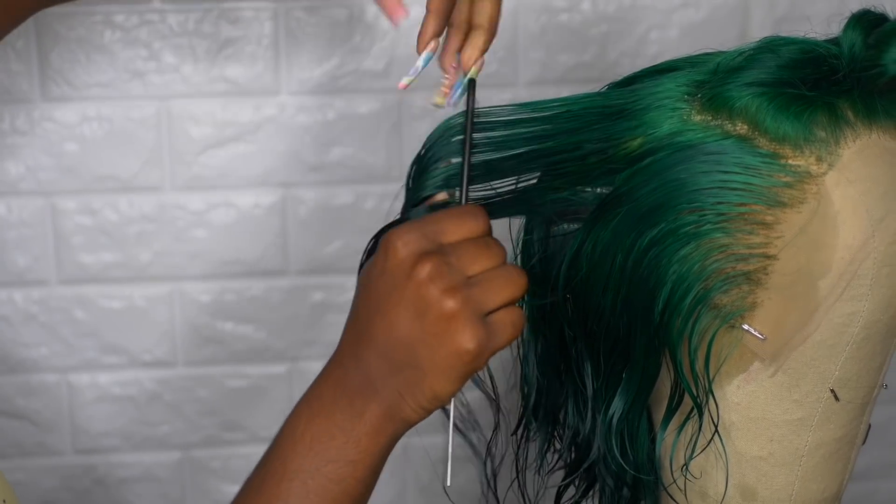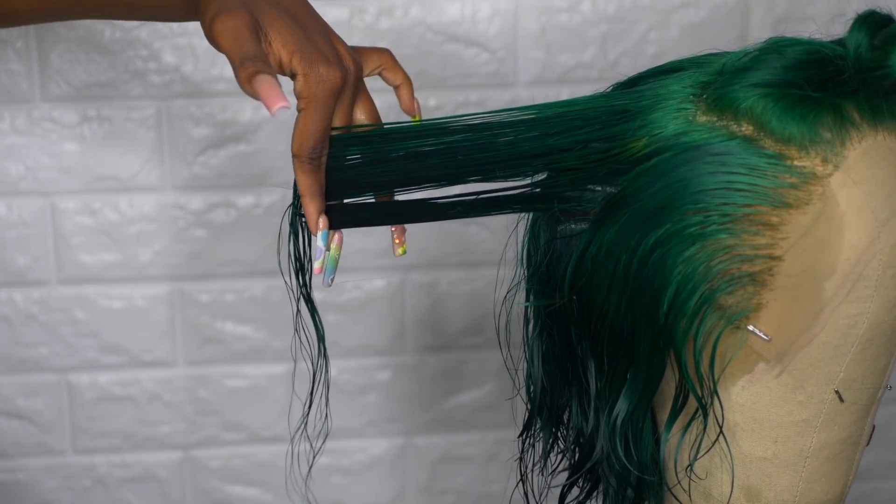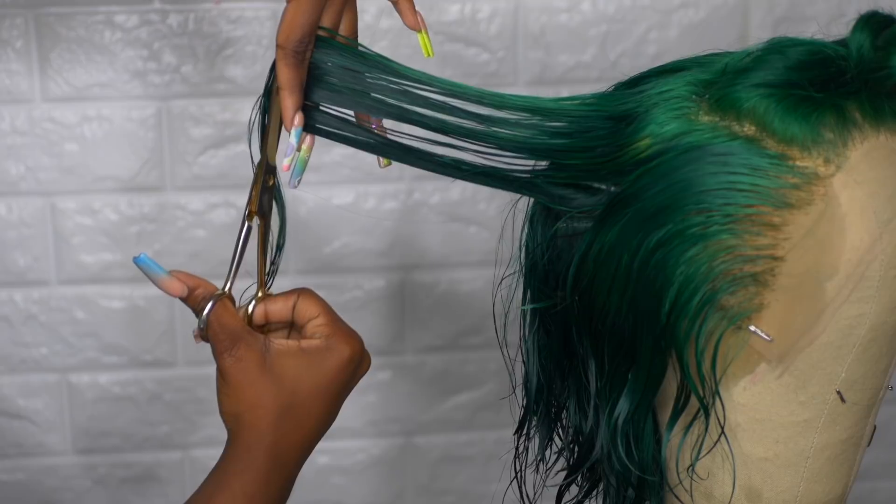I'm literally doing the same thing all around the hair so everything matches. As you guys can see, I'm using my frontal as my guide and we're just cutting upwards.